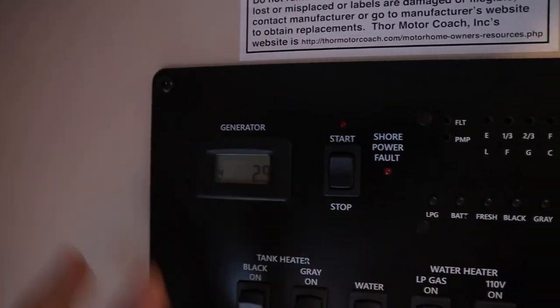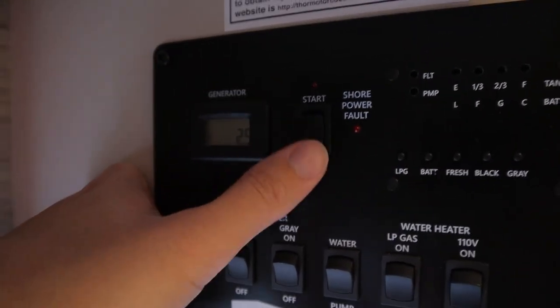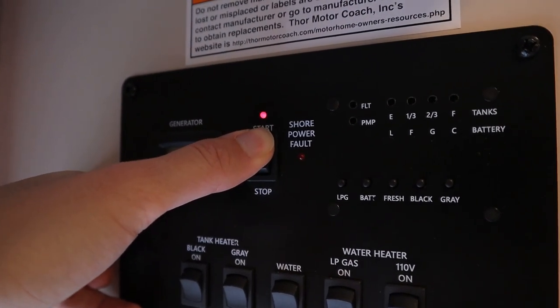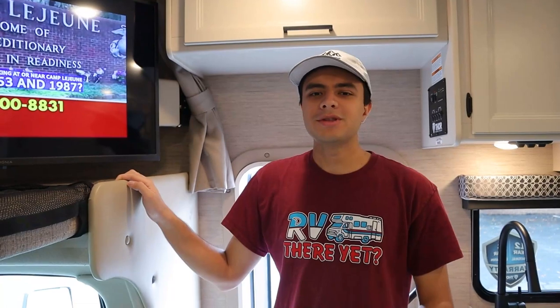Over in this corner, we have our generator. This number will be the total number of hours that the generator has been on ever since it was manufactured — right now it says 2.9 hours. We recommend you have the generator on for no more than three hours at a time and then have it off for about two to three hours, just to prevent it from overheating. If you want to turn it on, you're actually going to hold down Stop first until this little red light turns on — that just means it's primed and ready. Then hold down Start and you'll hear it turn on. You're going to wait about 30 seconds and then when you hear the microwave beep, that means everything inside will be working.